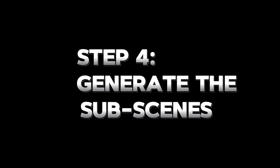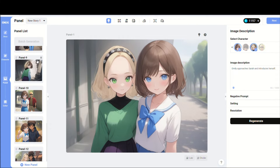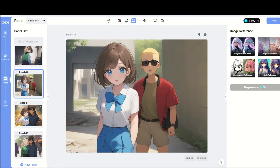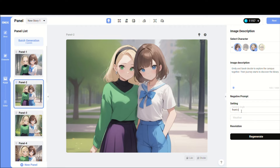Step four: generate sub-scenes. All storyboards have been automatically created according to your story, which includes specifying the characters that should appear in each scene. On the right side, there's an option to modify the image description and setting, allowing for regeneration. Additionally, there are action preset choices available for your characters. Under Image Reference, uploading your sketches can lead to the generation of new images based on these sketches. It's worth spending some time exploring these features.